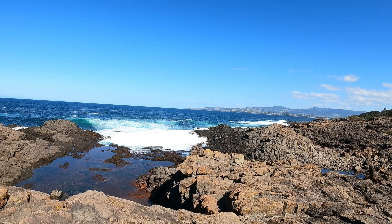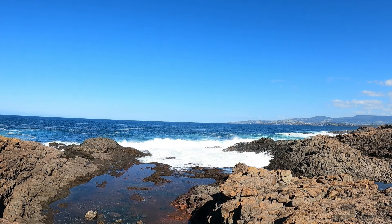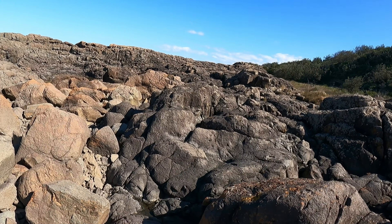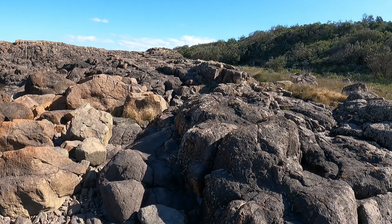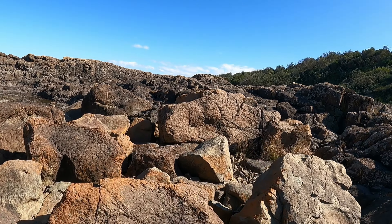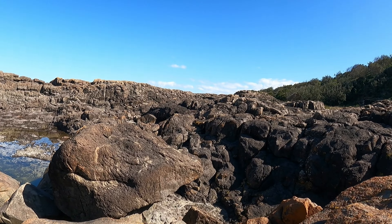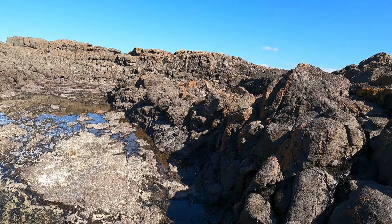The waves today are absolutely crazy. Look at this. Navigating through these rocks is a bit of a challenge. There's a little rock pool — I think I see some fish in there as well.